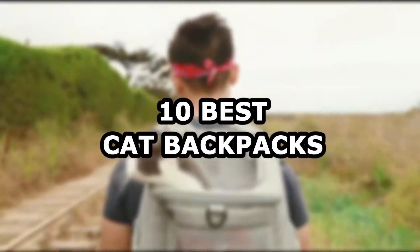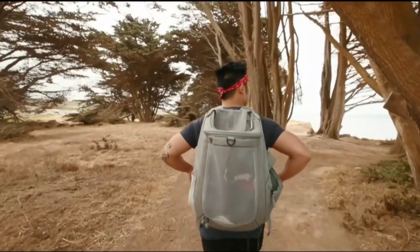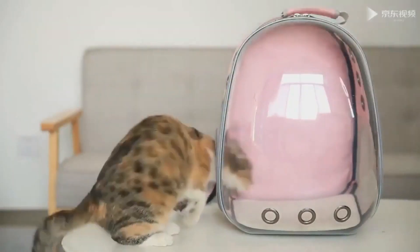Hello everyone and welcome back to PoorNap, this is Anderson. Today we will be talking about the 10 best cat backpacks. Cat backpacks are not a one-size-fits-all item, depending on your cat and how you plan to use said backpack. There are certain features you should zero in on for the perfect match.